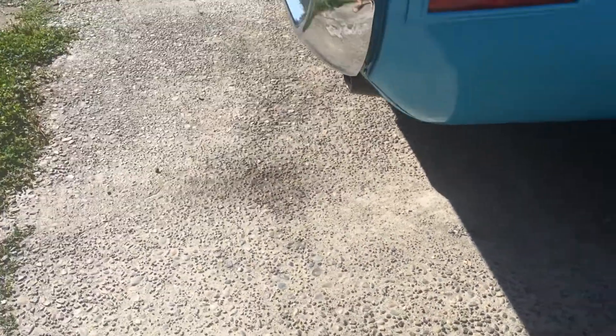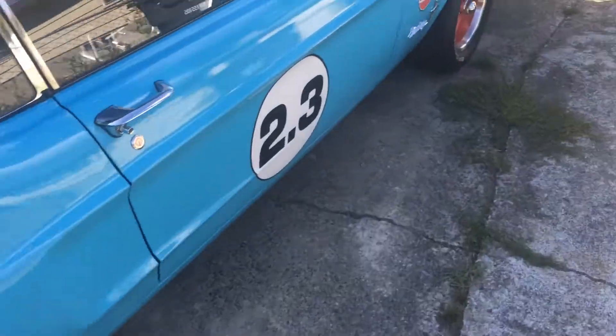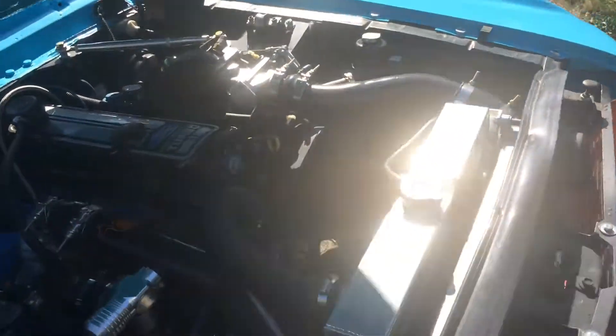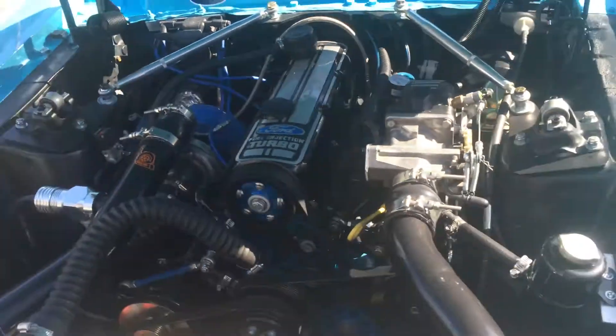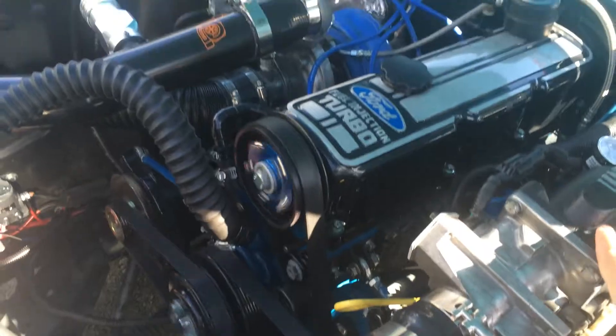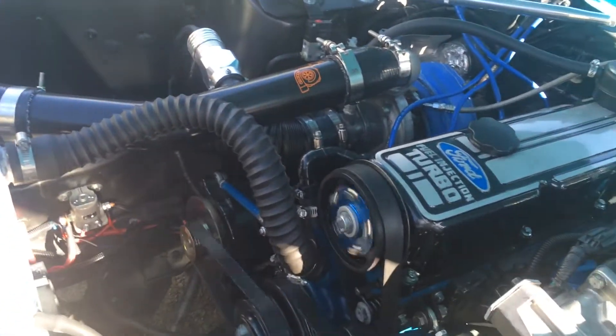If you can get it, it's fine. It doesn't crack. Plenty of power — it's about 200 horsepower on the dyno. Really good for stock. Put it on Megasport so you can see that that works also.